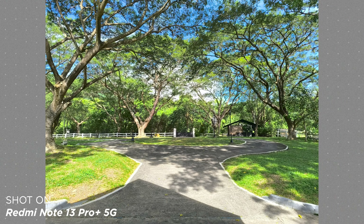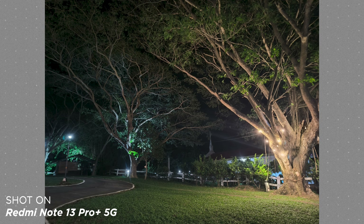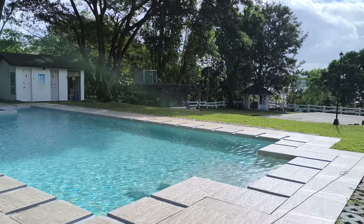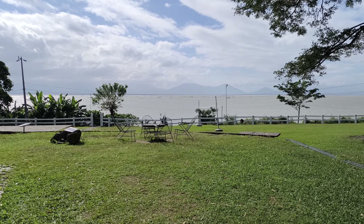How are the cameras? They're really decent. Colors don't come out too saturated as the lenses are able to capture the shades well. However, details are not as evident, and grain is noticeable when you zoom in as it loses quality. Shooting with the rear camera at 4K at 30fps — this is what it looks like. This is the Redmi Note 13 Pro Plus shooting at 1080p at 60fps. And here's what the selfie camera looks like. What do you guys think? Let us know in the comments below.